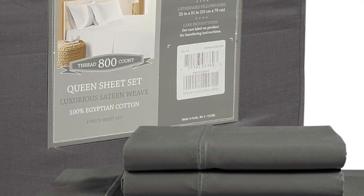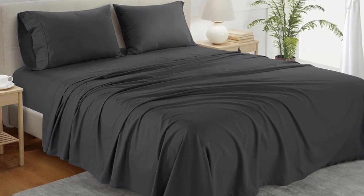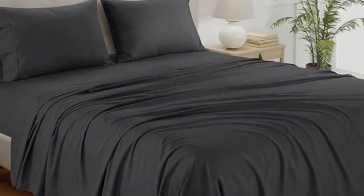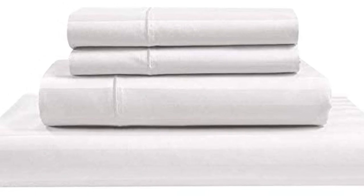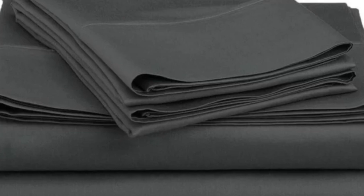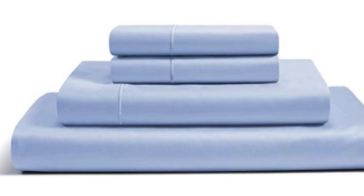Other than that, the high-thread count sheets held up very well in the wash and had no visible signs of wear or damage. When at-home testing this sheet set for six months, we raved about the softness and smoothness of the fabric. We loved that the lightweight material felt cool and breathable, and the sheets regulated our temperature to prevent overheating. We didn't notice any significant shrinking or wear and tear, and we liked that the fitted sheet was truly deep pocket.